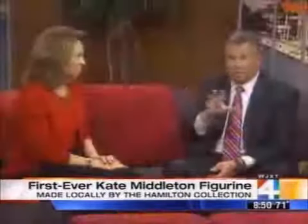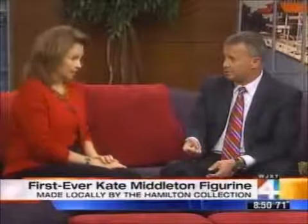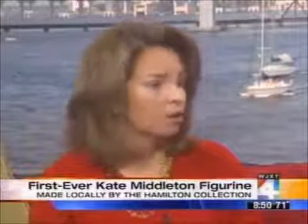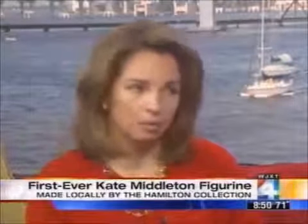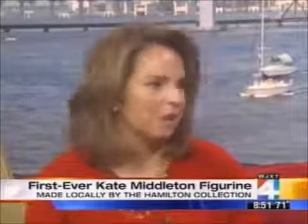This is available for the first time today and we're going to be talking about where you can get it in just a second. A little birdie tells me there's actually going to be a second figurine with her in the wedding dress? Yes, actually customers who subscribe to the collection — and it is a collection — we are featuring a lot of the gowns she will be wearing or has worn over the course of her engagement. We will be offering an exact replica of her in the wedding dress. And that's the big question on everyone's minds — what is she going to be wearing on April 29th? How soon after April 29th do you figure you'll have something available?